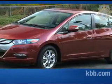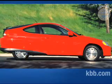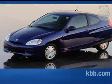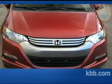Hello and welcome to our comprehensive Kelley Blue Book review of the Honda Insight. When it was introduced in 2000, the original Honda Insight was the first gas-electric hybrid sold in America, eventually ceasing production in 2006. Beyond its name,